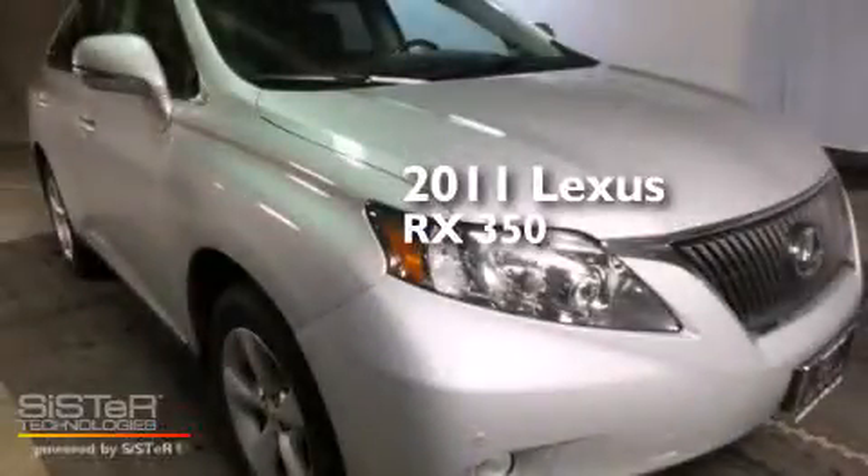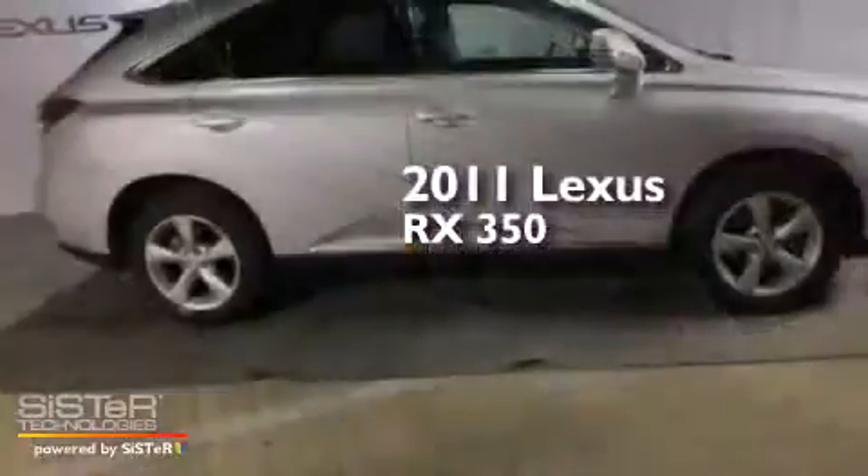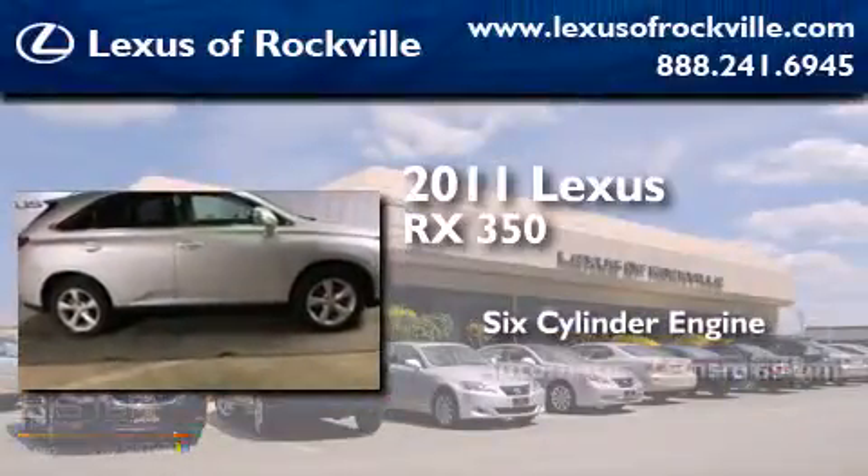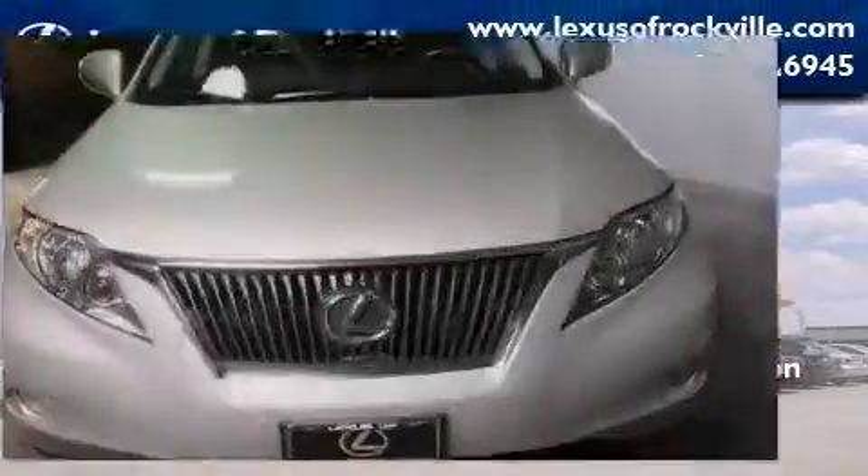This is a certified pre-owned 2011 Lexus RX 350. It has a six-cylinder engine, an automatic transmission, and all-wheel drive.